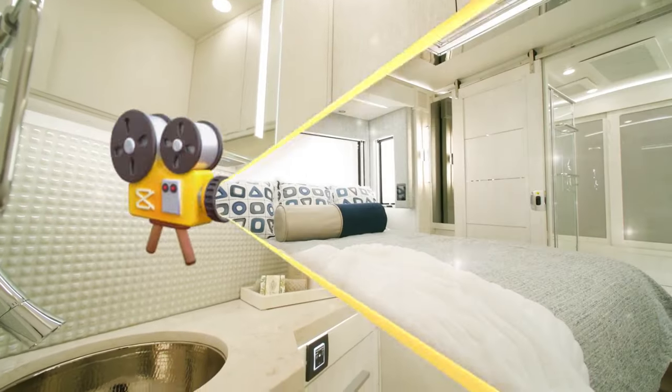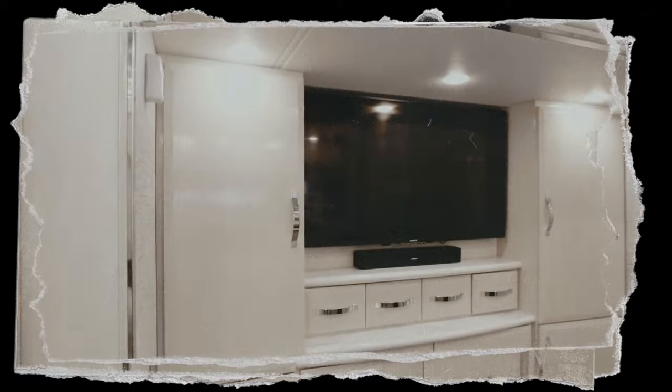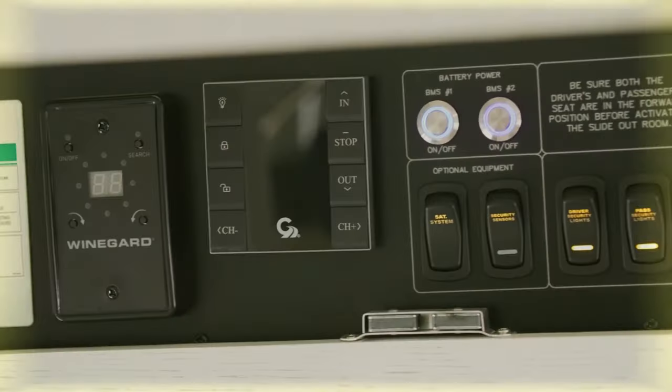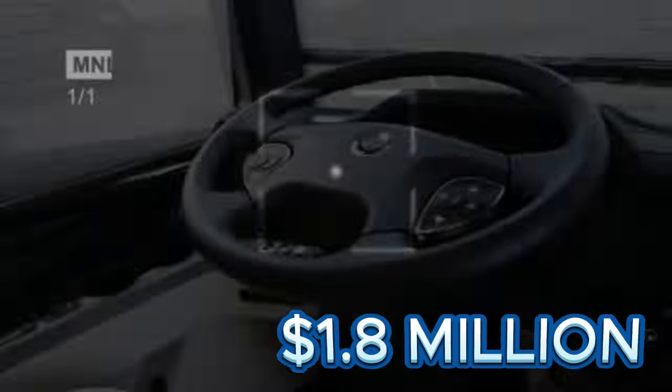The Numar King Air also features a bathroom and a bedroom with a king-size bed. Packed with modern amenities like a wireless charging pad, Bose sound system, and Wi-Fi router, the King Air is priced at approximately $1.8 million.